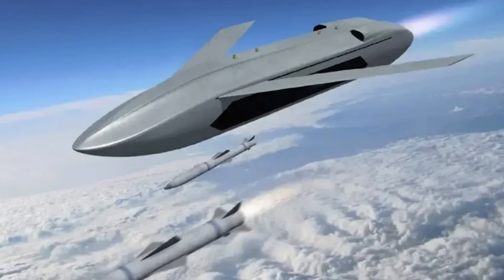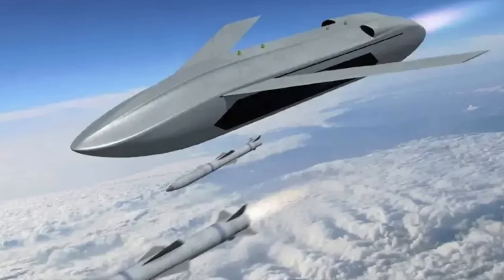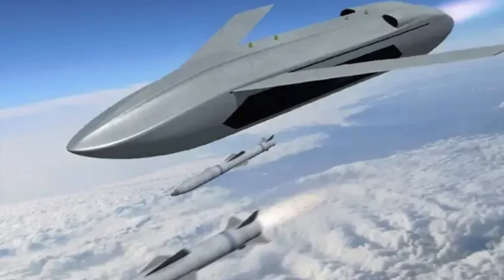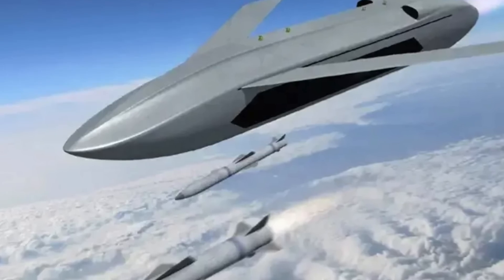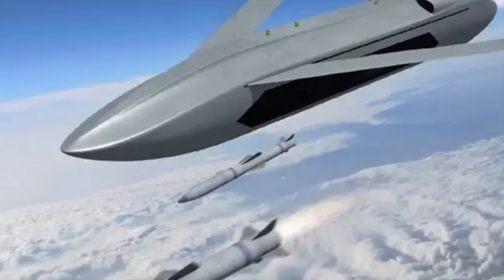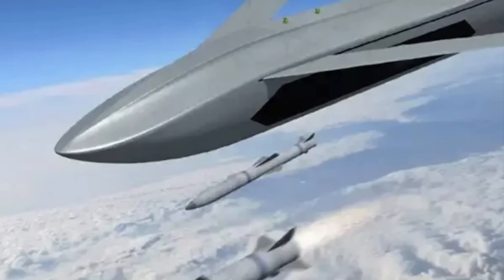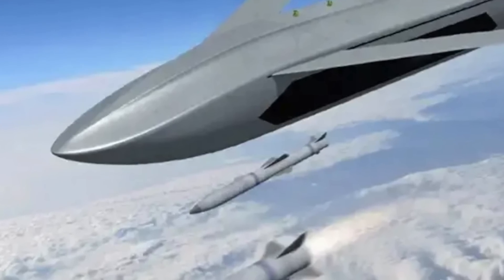These drones are presently known as Collaborative Combat Aircraft, or CCAs, as per the U.S. Air Force. Equipping the advanced drones with these missiles could enable them to work in conjunction with the existing and future combat jets.